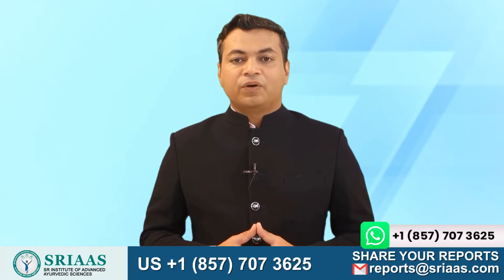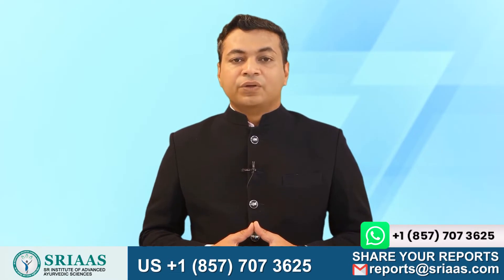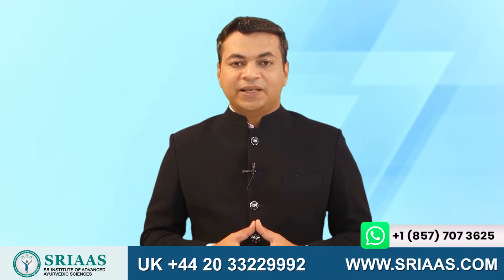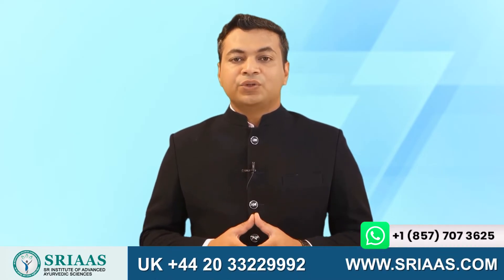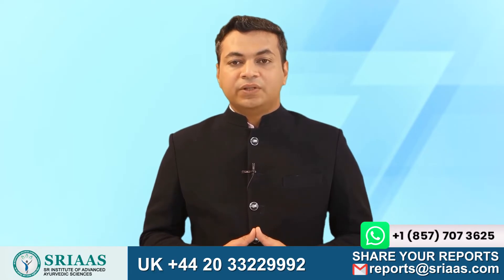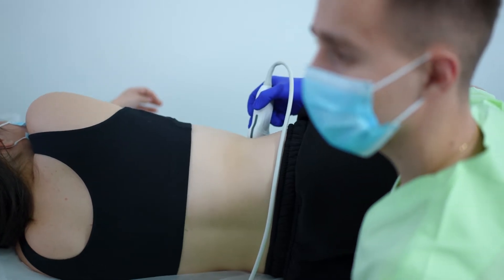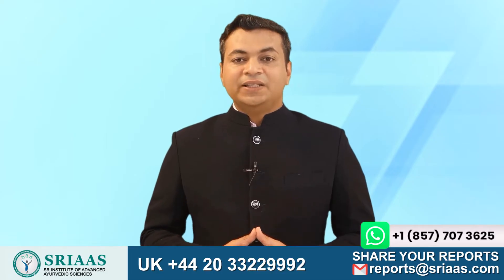Unfortunately, most people with ongoing kidney damage are unaware of the situation, as there are rarely any signs and symptoms of kidney disease. The symptoms usually show after the third stage, when recovery becomes difficult. Therefore, I always advise everyone to get professionally checked at least once a year for this disease to clear any doubts.